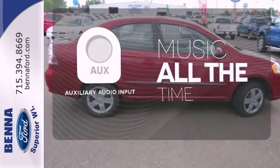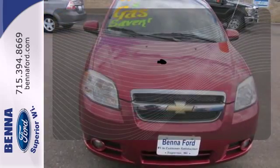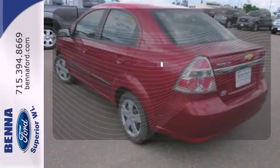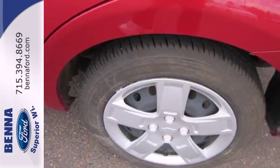An auxiliary audio input allows you to bring all your playlists along for the ride. The heated mirrors let you see behind you without all the work. The rear spoiler helps achieve increased airflow and driving dynamics.